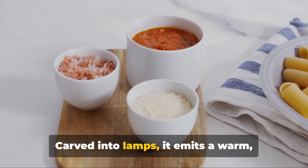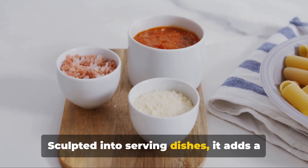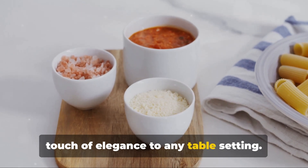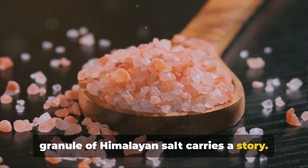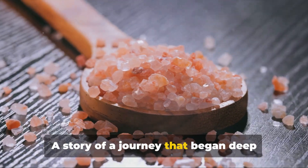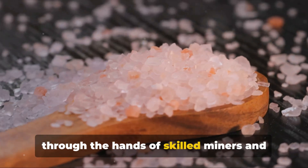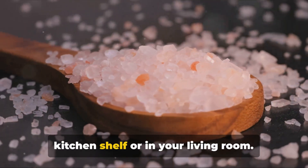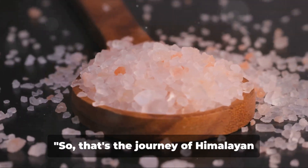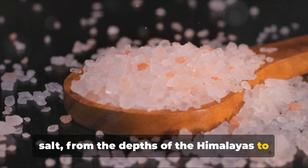Then there's the world of decor, where Himalayan salt takes on a whole new life. Carved into lamps, it emits a warm, inviting glow. Sculpted into serving dishes, it adds a touch of elegance to any table setting. Regardless of how it's used, each granule of Himalayan salt carries a story — a journey that began deep within the Himalayan mountains, traversed through the hands of skilled miners and artisans, and ended up right here on your kitchen shelf or in your living room. That's the journey of Himalayan salt, from the depths of the Himalayas to your kitchen shelf.